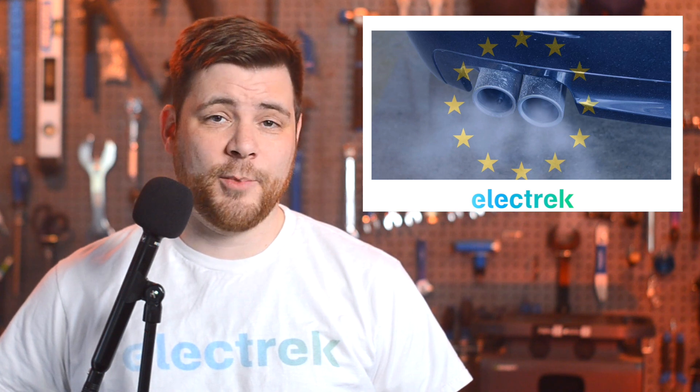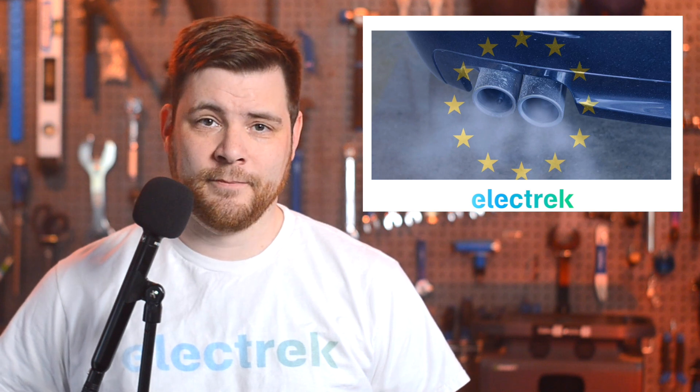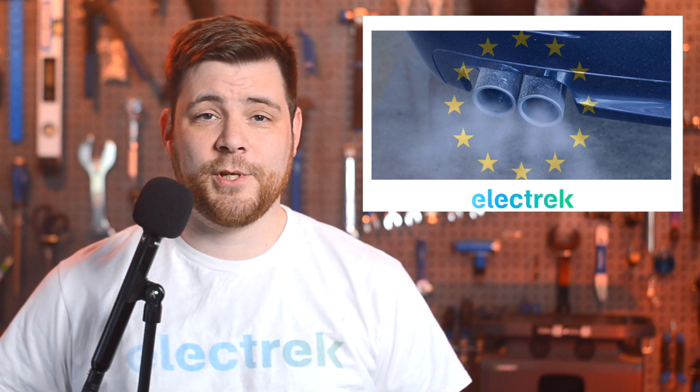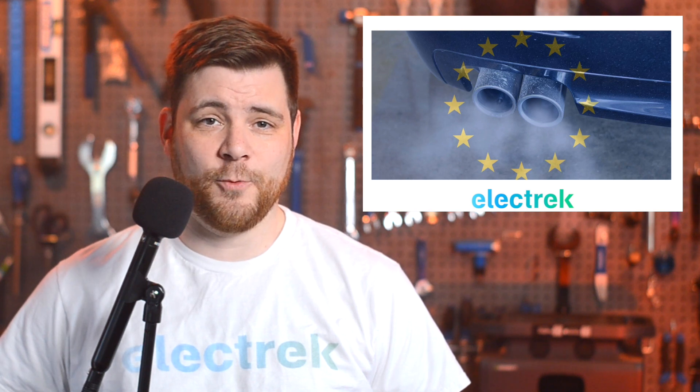Other entities in the automotive segment worry that the addition of e-fuels would create regulatory uncertainty. The European Union's commission postponed the final vote on the ban, as Germany's blessing would be required.